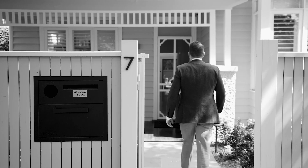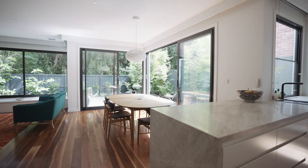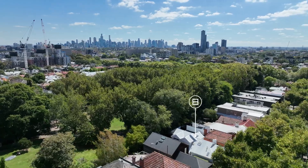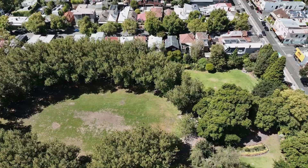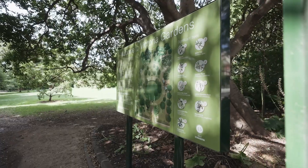Beautifully renovated with an idyllic indoor-outdoor focus, this elegant freestanding Edwardian is sure to tug at the heartstrings. Enveloped in a beautifully lush garden setting in an exclusive cul-de-sac on the edge of Hawksman Village and Victoria Gardens, it offers a sense of composure and stillness in a location known for its vibrant cafes, dining, and transport options.